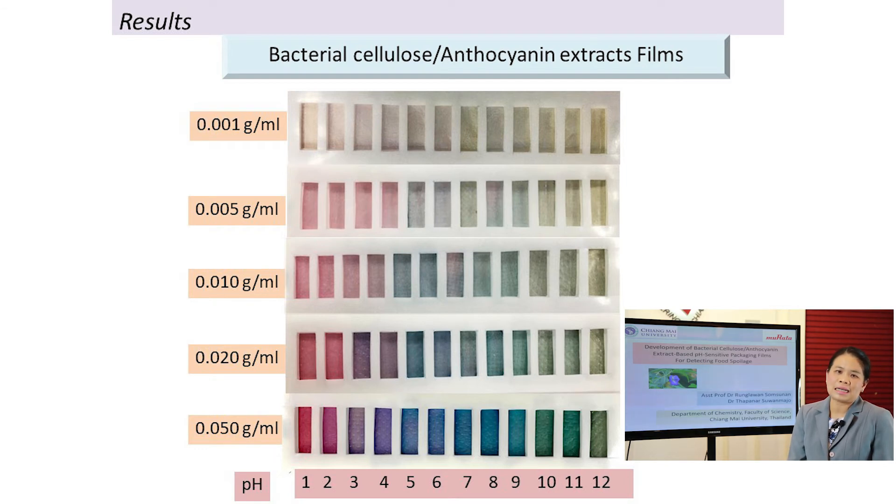It's very easy — we just immerse the film into the extracts, and we can get the film we call the indicator film from the bacterial cellulose anthocyanin.